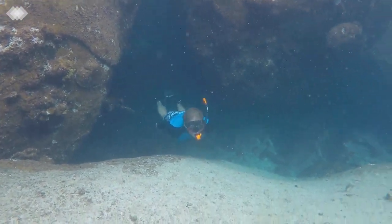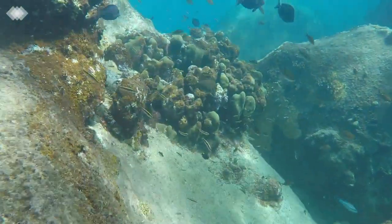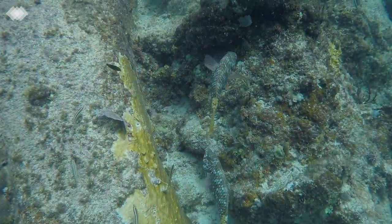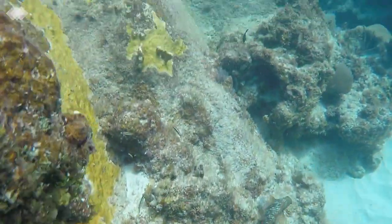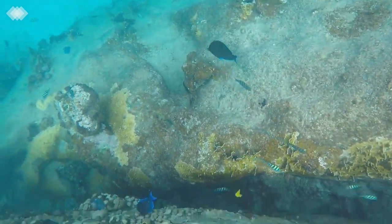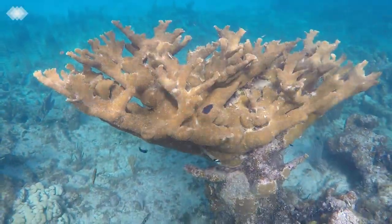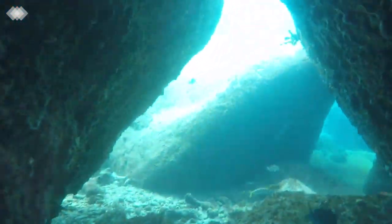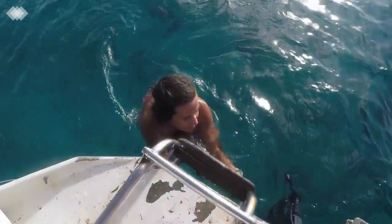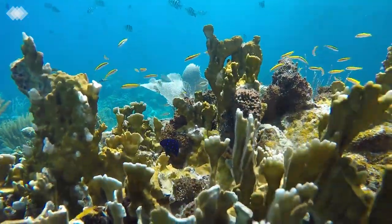Underwater, the Baths proved to be even more impressive. The rock structures provided protection for many different species of fish and coral. That was so cool! My favorite ones are the little black ones with the bright blue polka dots — they're like a little party in a fish.